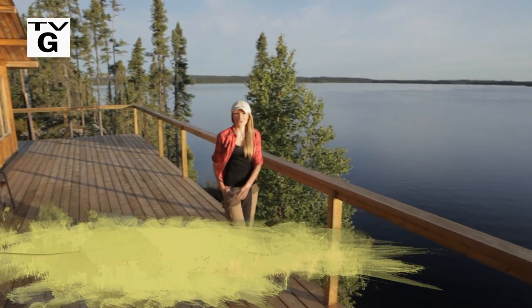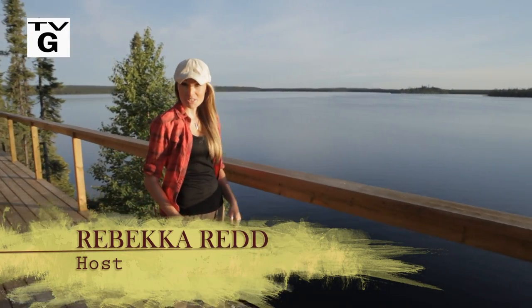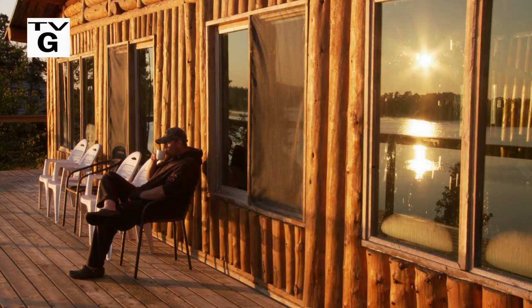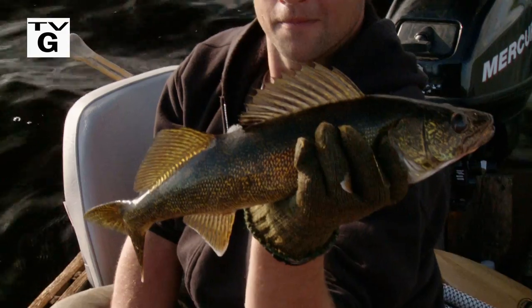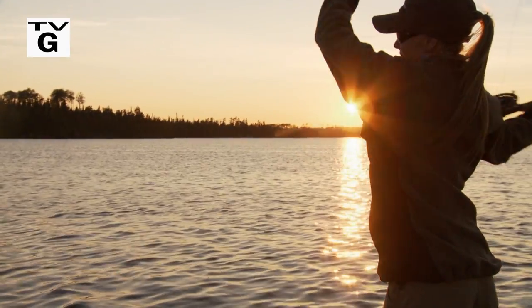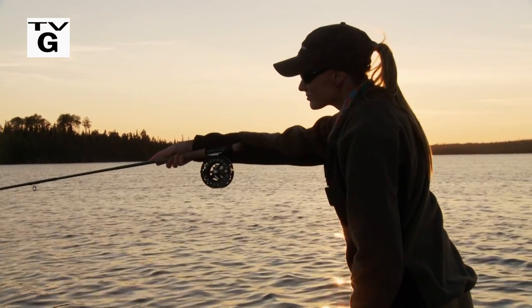Welcome to the New Fly Fisher. I'm your host Rebecca Redd, and in this episode I'm a guest of Kyle and Terry Pulaski of Brace Lake Outfitters near Nakina, Ontario. I'm fishing for walleye and big northern pike. It's going to be a great show — I'm going to teach you some techniques and tips that can help land your next big northern pike. Stay with us.